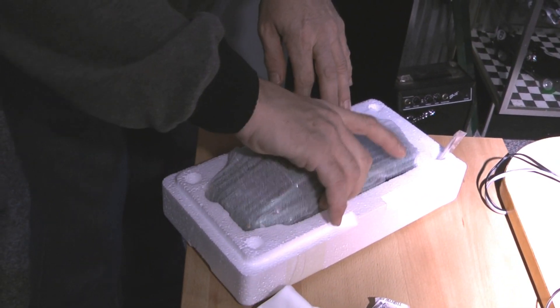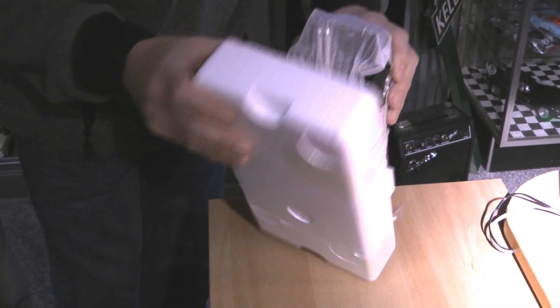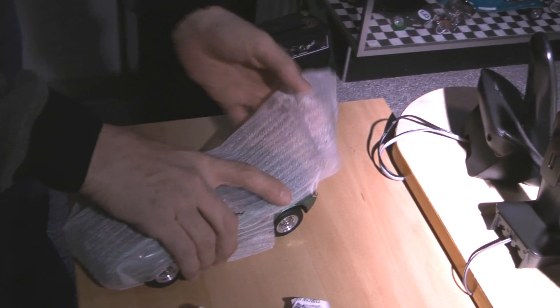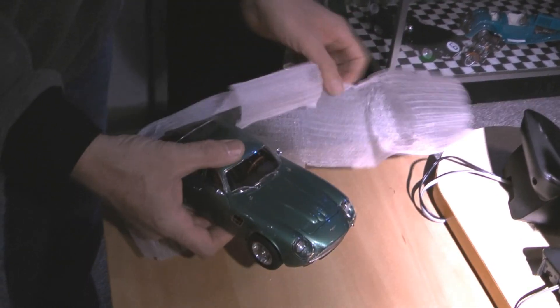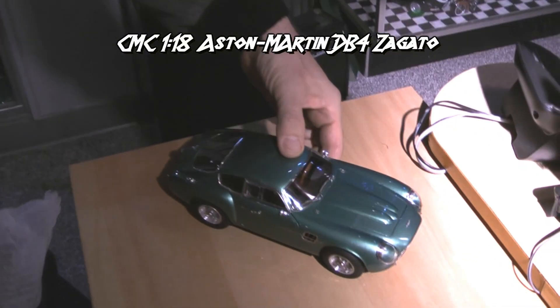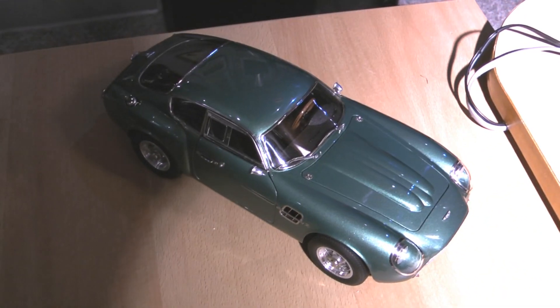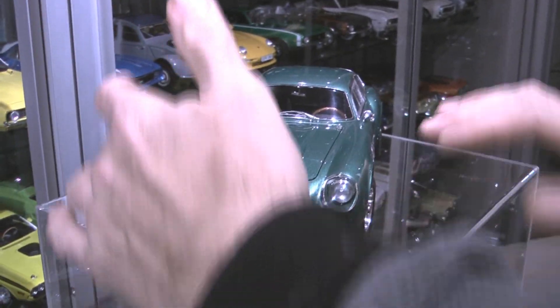DB was David Brown's initials. He was the guy behind Aston Martin. Let's pull the car out gently. I love the way they wrap their cars up for transport — they wrap them in this really interesting styrofoam sheet. Now, this car has been getting a lot of attention. Wow, man, oh man! Let's put this one up here so we can see it a little bit better.